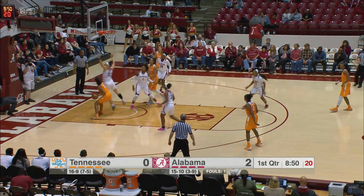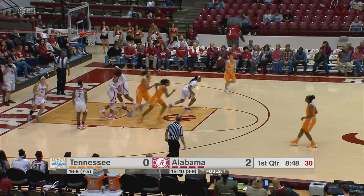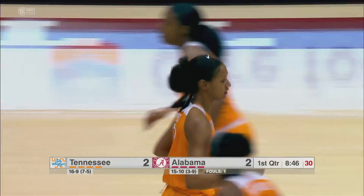Top of the key to Shields, inside to Nard, left side for the layup — good. Nard let the defense go by and had it wide open.